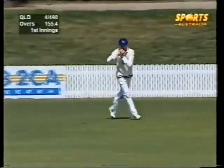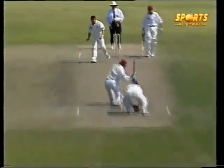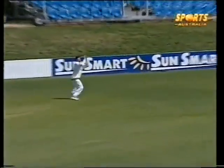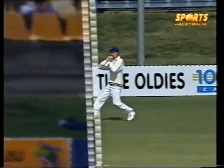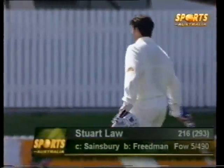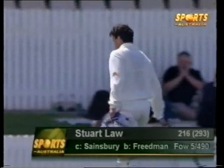He goes for the big one — this is in the air and should be out — it is out! Caught by Sainsbury out in the deep. A just reward for Friedman, who's had to work hard for that. So that's the end of a terrific innings by Stuart Law, going for the big outfield hit. Fabulous innings — the first man to make a century on this ground. Sainsbury takes a pretty straightforward outfield catch, Dave Friedman finally rewarded. Stuart Law 216, Queensland 5 for 490.